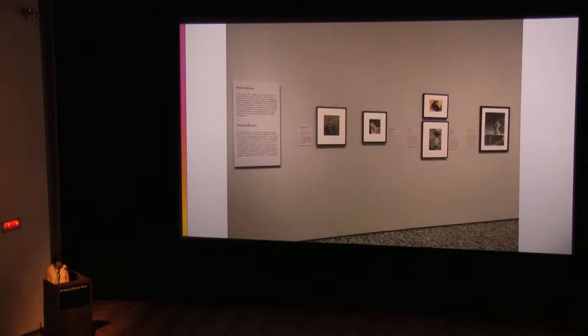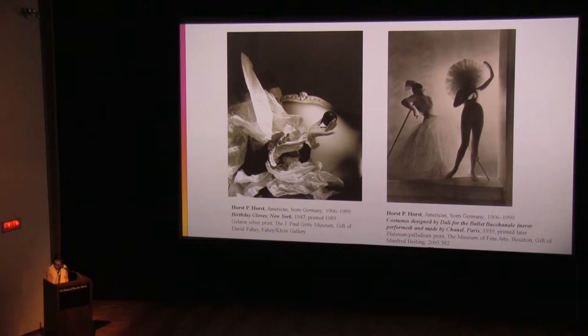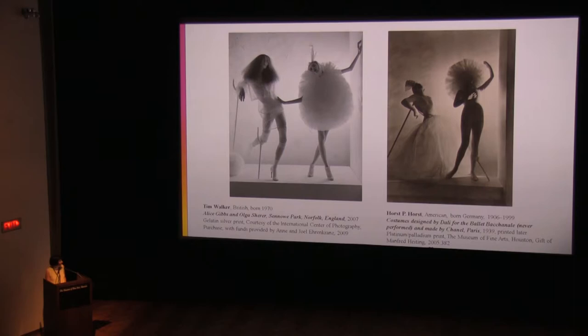Horst P. Horst's photographs of this period feature mysterious, whimsical, and surreal elements. He shared with the surrealists a fascination with the representation of the female form, often fragmenting the body in unique ways — seen on the left in Birthday Gloves, a scene in which the model's face and body are obscured by tissue paper, resulting in a visual field of fractured forms, or in Ballet Bacchanal, which silhouettes and obscures the full figures of the models. His unique style and influence lives on in the work of today's fashion photographers, like Tim Walker, who consciously quoted from this master of surrealism.